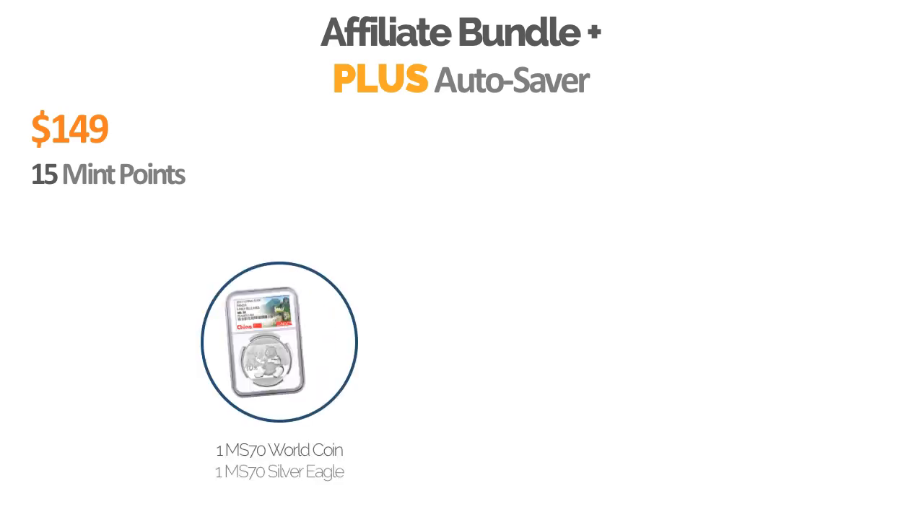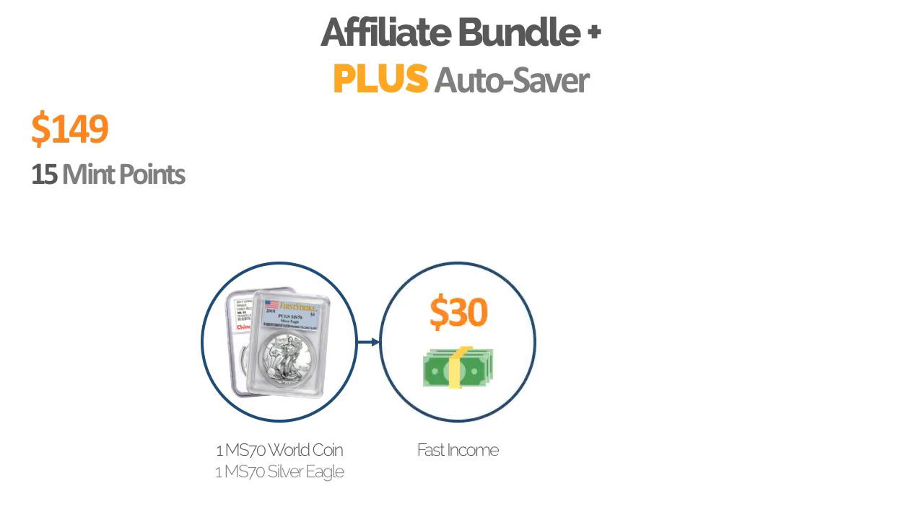Now the second package is the Plus Autosaver. The Plus Autosaver is $149 a month and it is 15 Mint Points. It comes with two coins — that one MS-70 perfectly graded World Coin from the basic package, plus one MS-70 perfectly graded American Silver Eagle Coin. So you're going to get two coins with this package each month. Every time you refer somebody onto an autosaver and sell a membership, you're going to earn $30 each time.